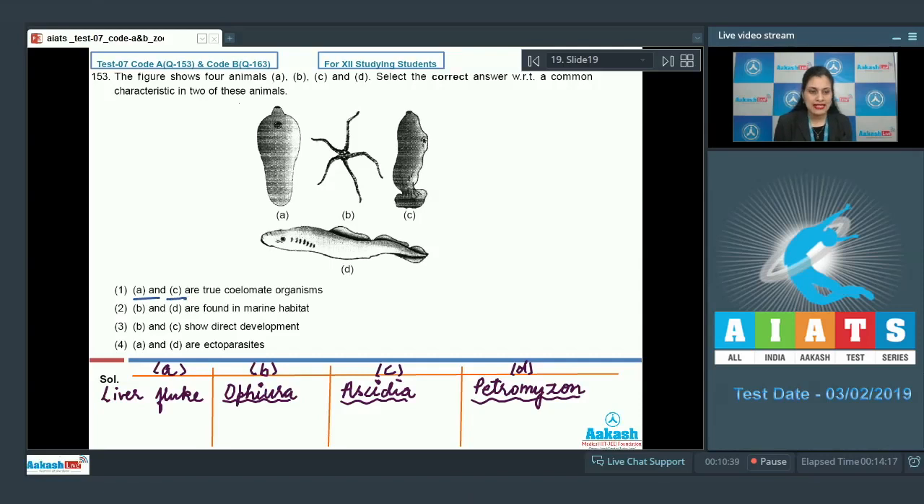Option one — A and C are true coelomate organisms — is incorrect because liver fluke, which belongs to phylum Platyhelminthes, is acoelomate and triploblastic, whereas C, Ascidia, is a true coelomate. Option two — B and D are found in marine habitat — is the correct answer. Ophiura is an echinoderm and exclusively marine, while Petromyzon, a cyclostome, is also marine.